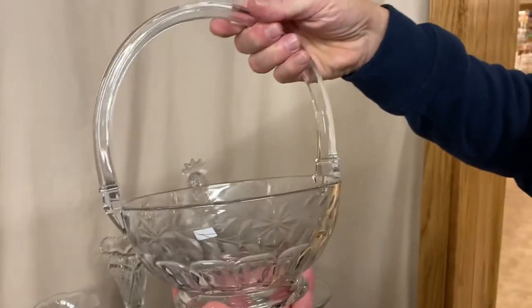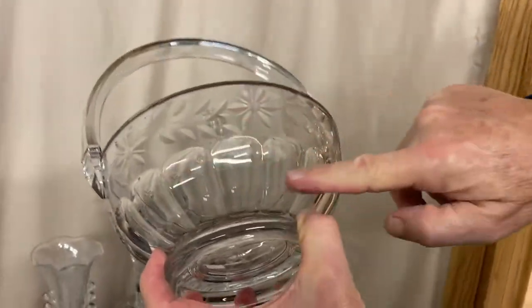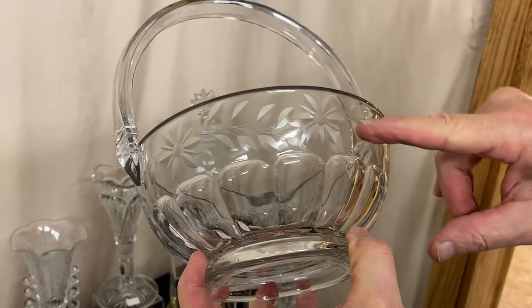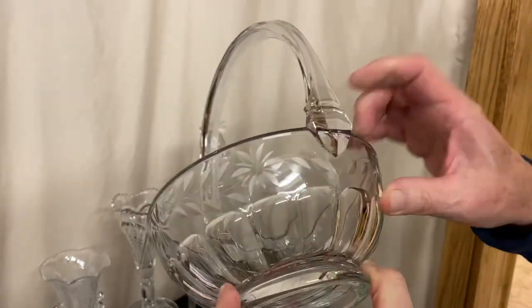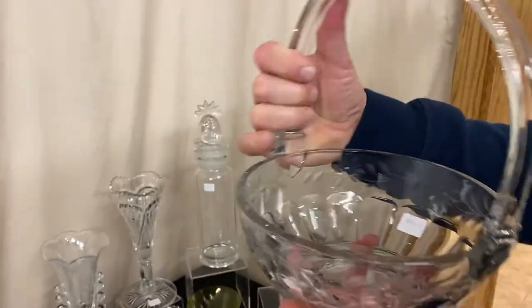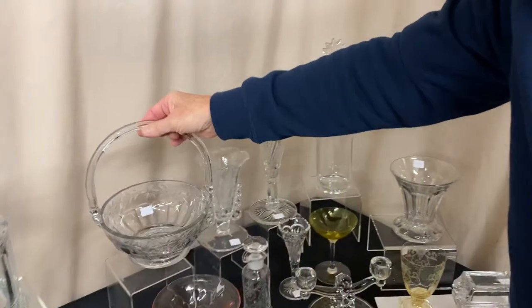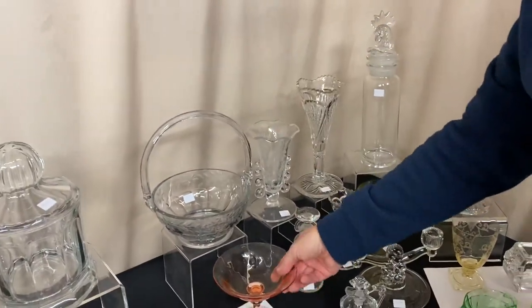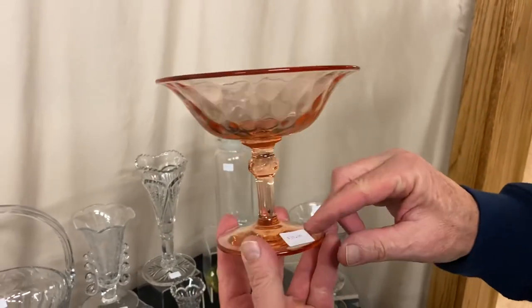Here's one of Heisey's fruit baskets — they made about four different patterns in this. This one has a pressed colonial pattern around the bottom, and they've added a cutting going all the way around the top. Part of the cutting was left gray, part of it was polished out to clear. Nice little basket with a large diamond H etch in the middle of the bottom, no problems — and it's $65 before the discount. Also a diamond optic footed comport, marked at the top of the stem, and it's priced $30.